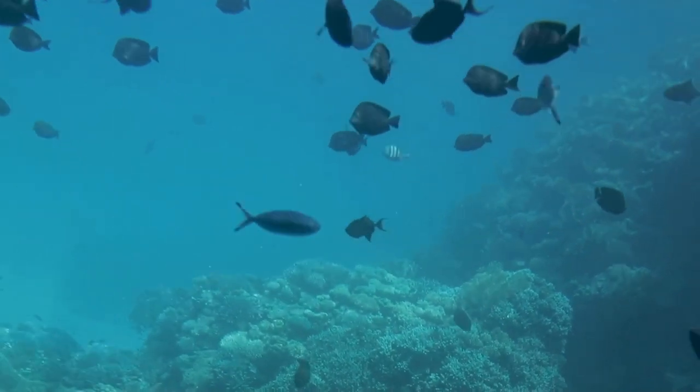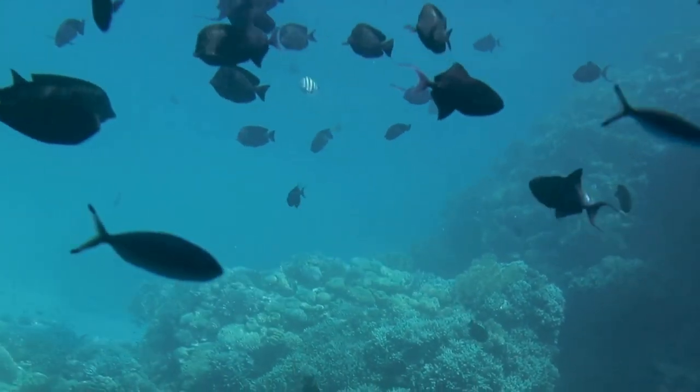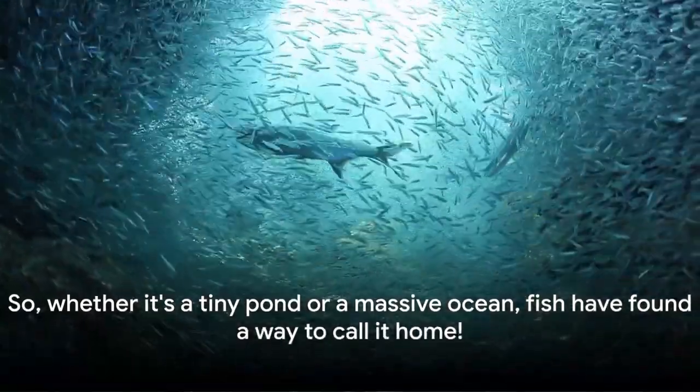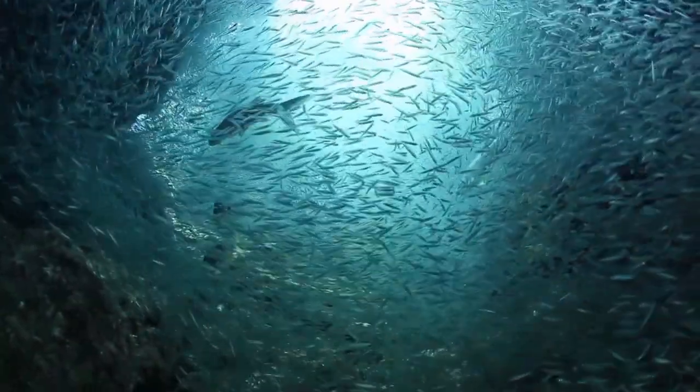Their habitats are just as varied, encompassing coral reefs, mangroves, seagrass beds, the deep sea, and even frigid Arctic and Antarctic regions. So whether it's a tiny pond or a massive ocean, fish have found a way to call it home.